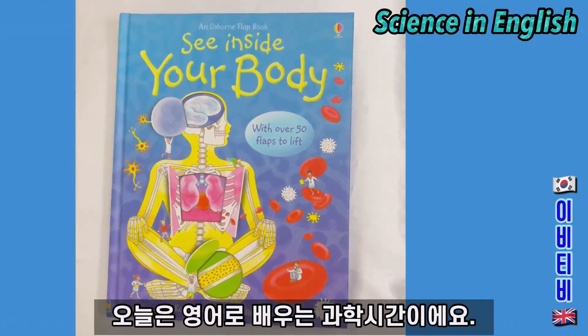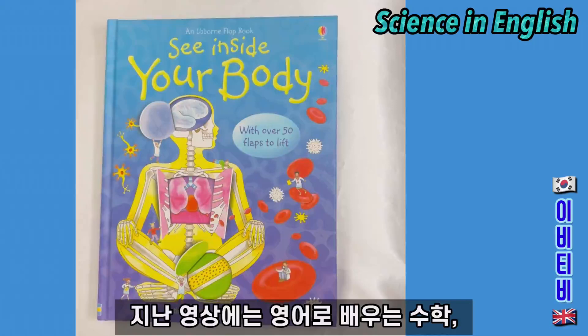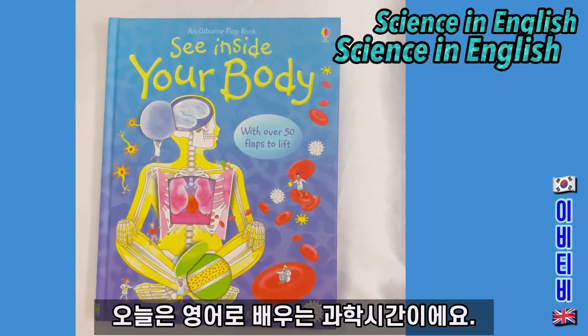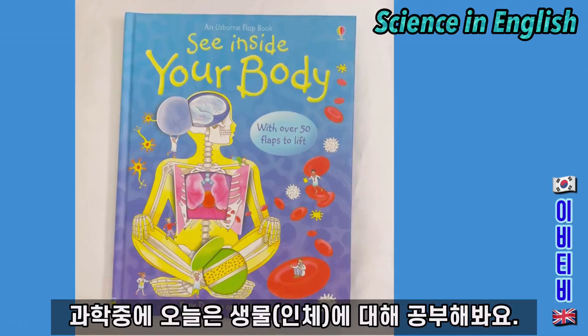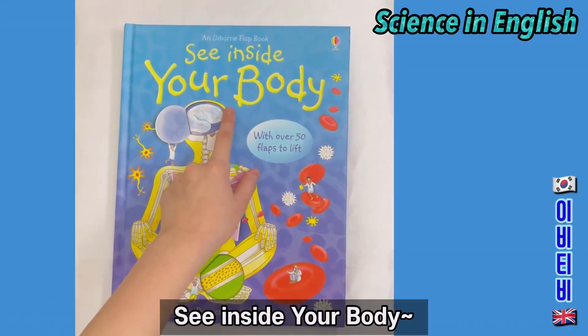Today's episode is going to be about science and English. In the past episodes we have done Maths in English and English Grammar, but today's episode is about science in English. In science today we are going to be learning about biology, the human body. See inside your body.